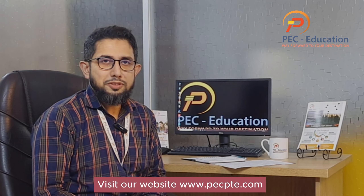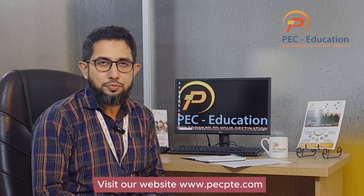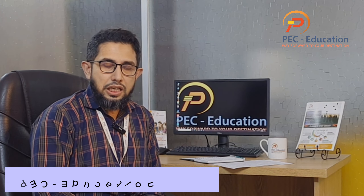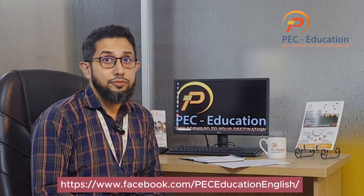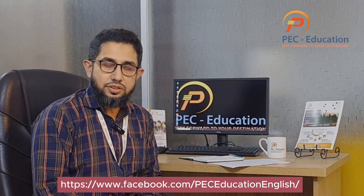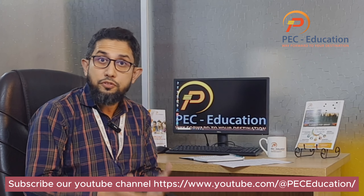Hello everyone, welcome to my first video with PC Education's YouTube channel. My name is Tonmoy Hossain, I'm an instructor and administrative employee of PC Education. PC Education is a finance institution in Dhaka and the genuine agent of PTE Academic Bangladesh. Today I'm going to discuss some very general points about how you deal with the PTE exam.